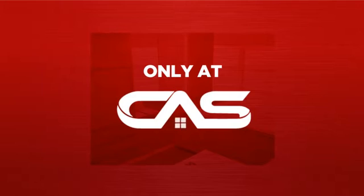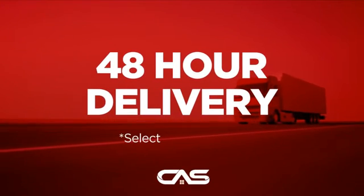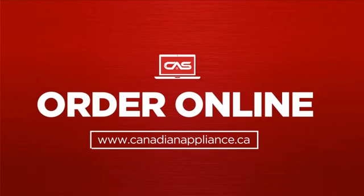And only at Canadian Appliance Source, you get this ventilation system at the best price in Canada. Plus, it can be delivered within 48 hours. Order online or get it at one of our showrooms in Canada.